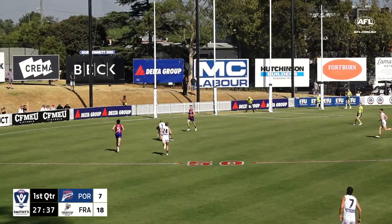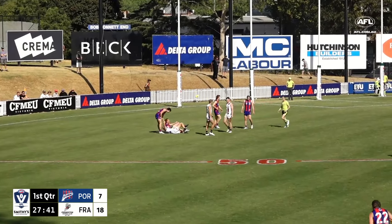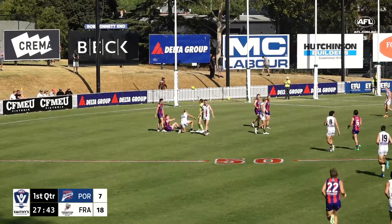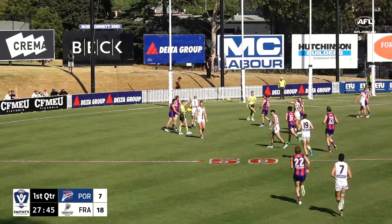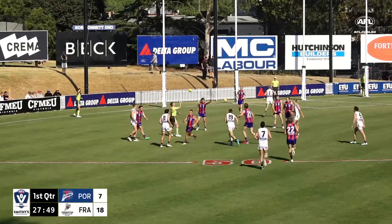That's judged to have hit the ground — Watson just looking for the slips catch. The umpire says nope, we're going to call play on and now he'll throw it up. Dangerous for Port Melbourne to be trapped again.